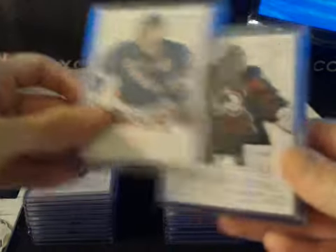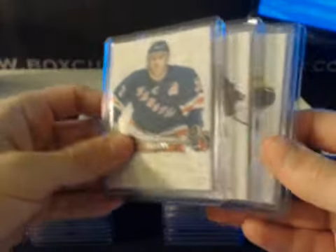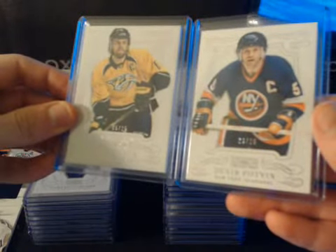Our base cards were Brian Leach numbered to 199 and Simeon Varlamov numbered to 199. We had two short print base cards: Shea Weber to 25 and Dennis Potvin to 25.